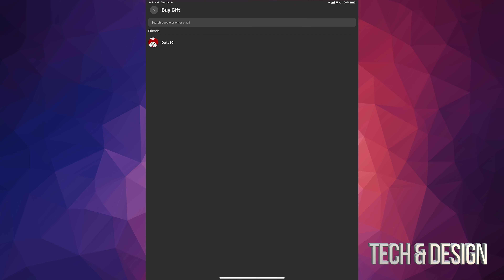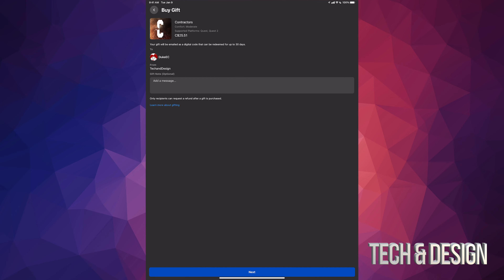Right at the top you can enter somebody's email or just search for people. In this case, the person I'm looking for is another YouTuber who does Oculus stuff — especially Population 1, there are a bunch of videos about that. His name is Duke EC, so I'm just gonna tap on his name.